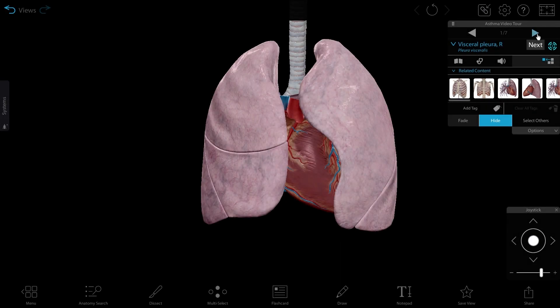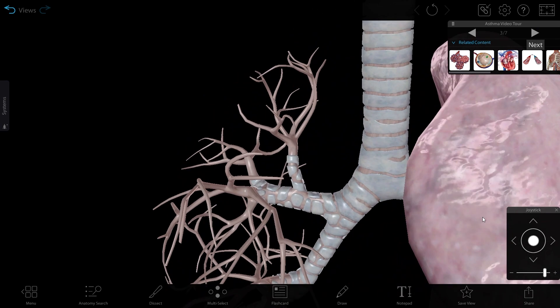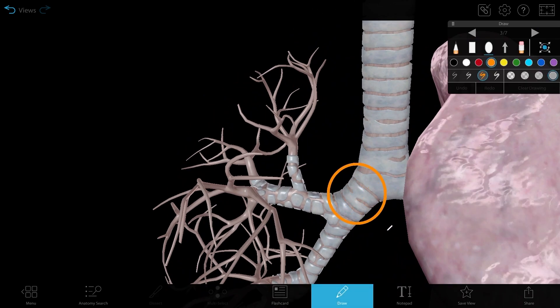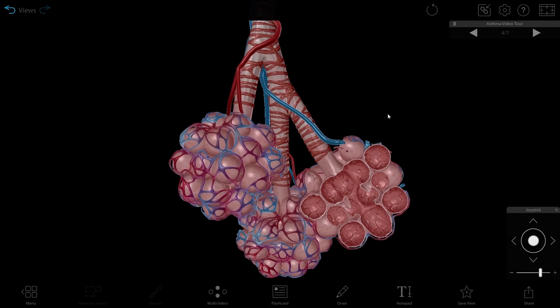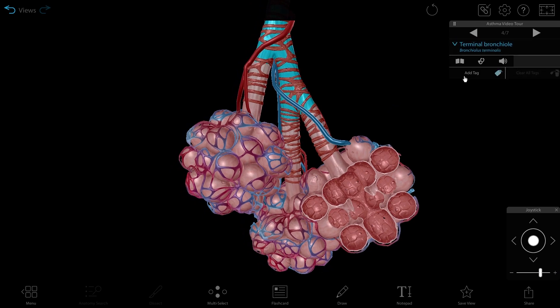Each lung contains a respiratory tree that consists of the bronchi and their subdivisions. The primary bronchus in each lung branches into the secondary bronchi, which branch into tertiary bronchi, which then branch into bronchioles. Bronchioles contain alveoli, tiny air sacs where gas exchange happens.